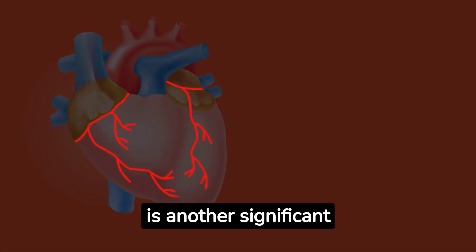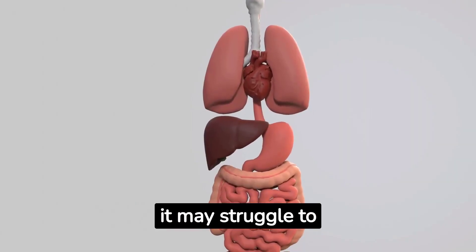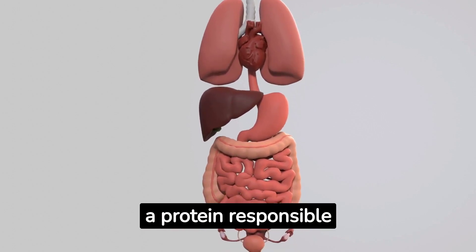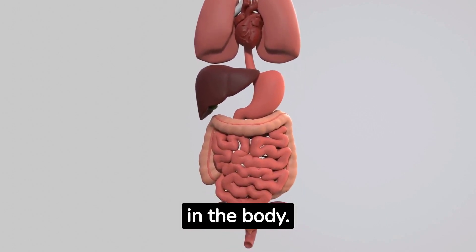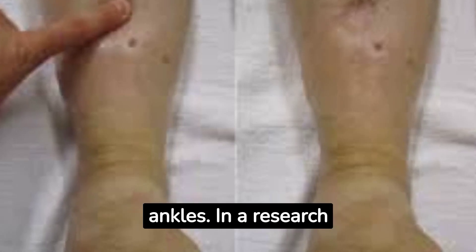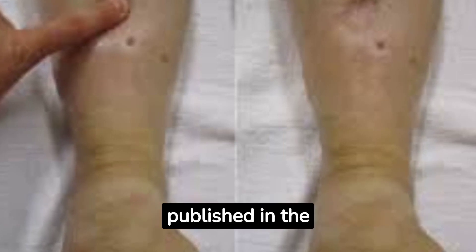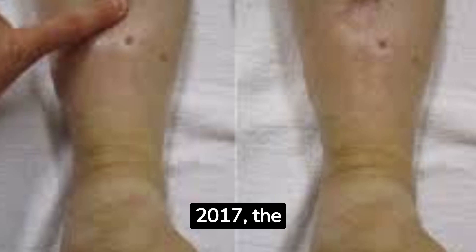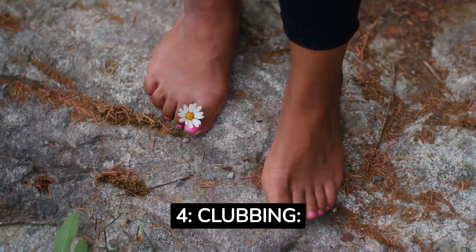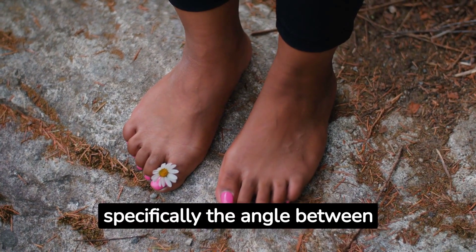Number three: edema. Edema, or swelling in the lower extremities, is another significant clue that liver problems might be present. When the liver is compromised, it may struggle to produce enough albumin, a protein responsible for maintaining fluid balance in the body. As a result, fluid can accumulate, leading to edema in the feet and ankles. In a research paper by Johnson et al. published in the American Journal of Medicine in 2017, the authors highlight the connection between liver disease and lower extremity edema.